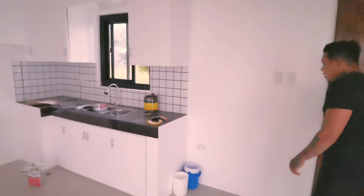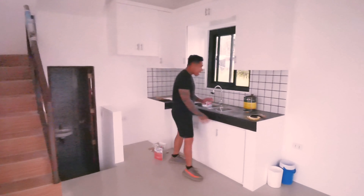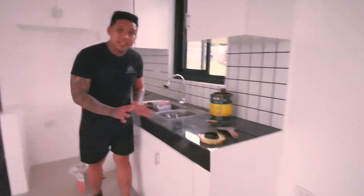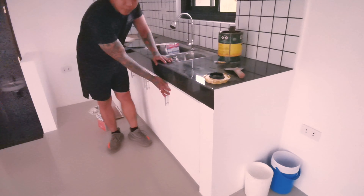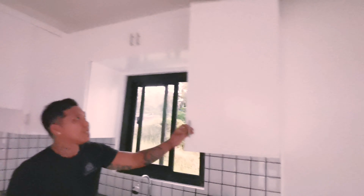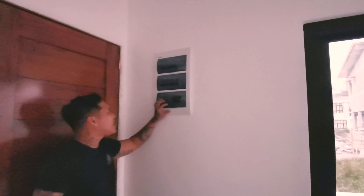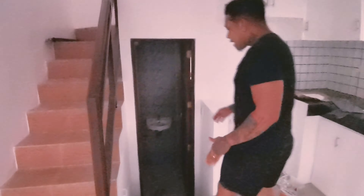Now we're at the kitchen area. We have a countertop that's fully tiled — the tile is customizable depending on your taste. We have built-in cabinets below and overhead cabinets, and a sink with a window. At the other part of this dining and kitchen area, we have the panel box for electricity and main switches — very modern.